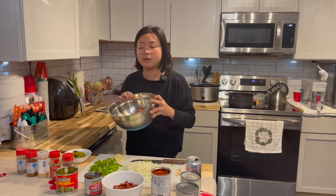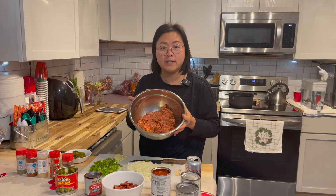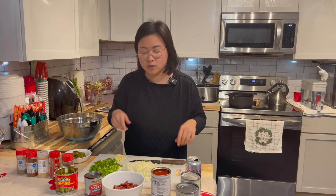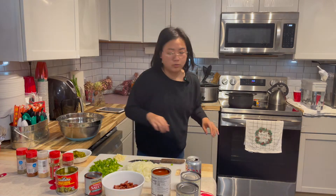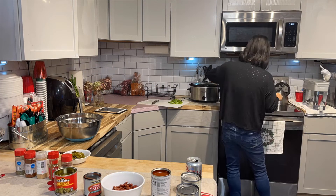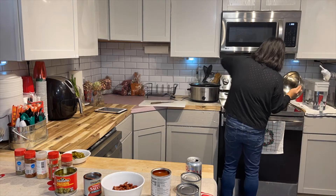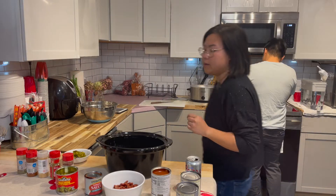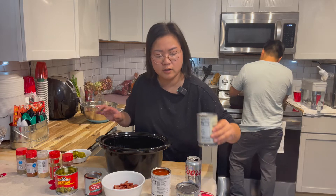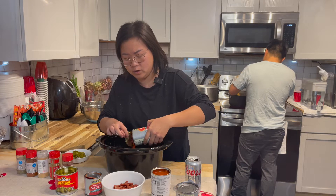I put the seasoning into the two pounds of ground meat, mixed it all together, and I'm going to start browning the meat right now. While Michael is browning the meat, I'm going to add all of the canned items to the hot pot.